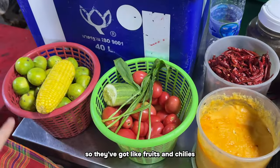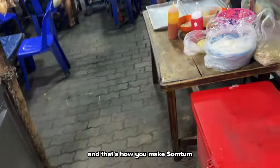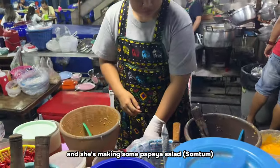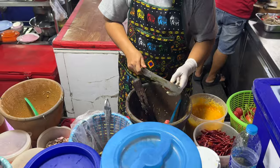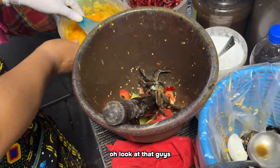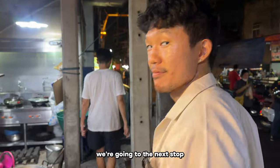Om explains the papaya salad - som tam - they've got fruits, chilies, tomato, lime, and tamarind all put in a mortar and mashed together. That's how you make som tam. This is a super local restaurant where they're cooking right there. They've got chicken, veg, and she's making som tam poo which includes fermented crab and fish. I've never seen it made fresh like this before - really fascinating.